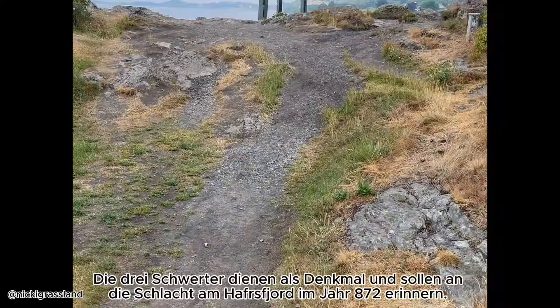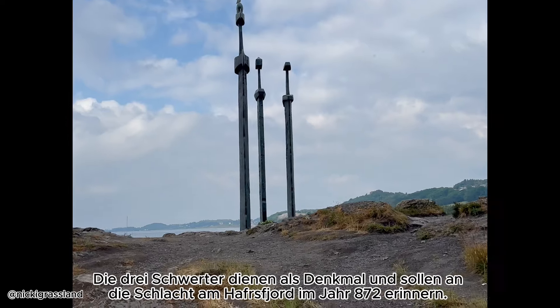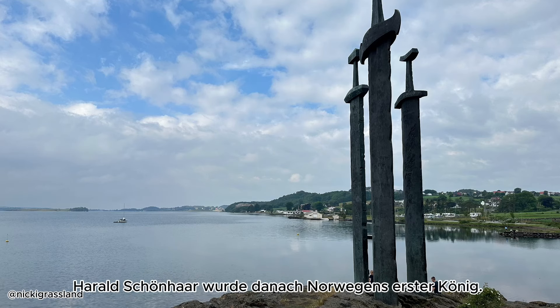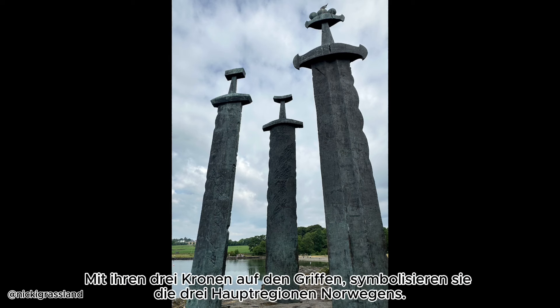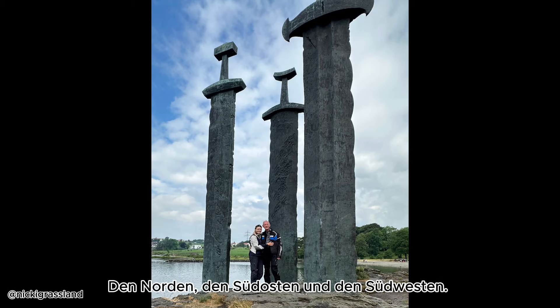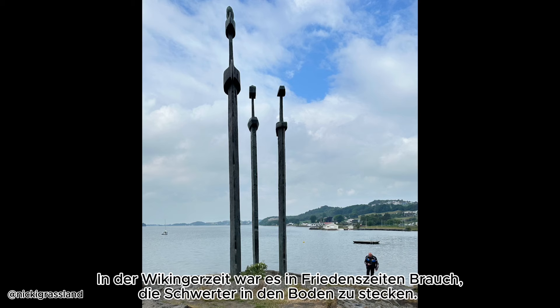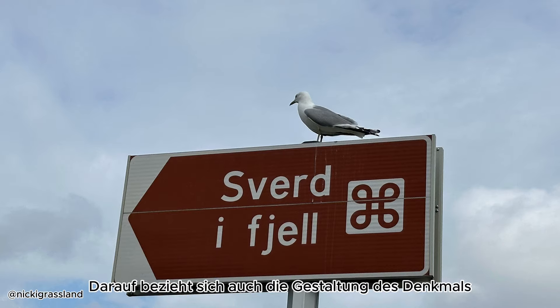The three swords serve as a monument to commemorate the Battle of Hafersfjord in 872, when Harald Schönhar became Norway's first king. The swords are a symbol of Norway's national unification. With the three crowns in the handles, they symbolize Norway's three main regions: the north, the south-east, and the south-west. In the Viking Age, it was customary to stick the sword into the ground in times of peace, and the monument's design refers to this tradition.